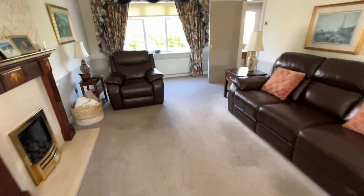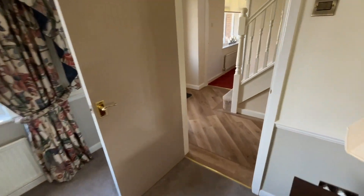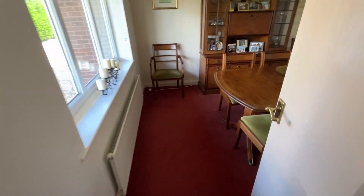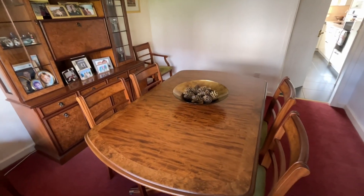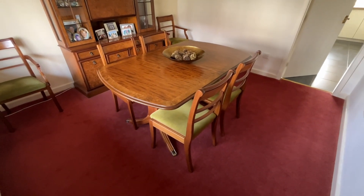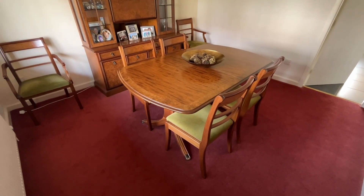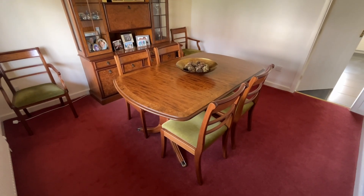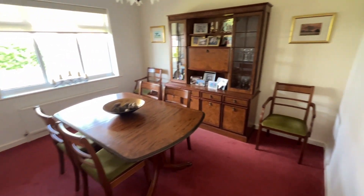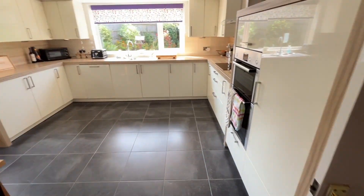Back through the lounge and across the hallway we'll go into the dining room — the second reception room. It's a good-sized dining room. The table is set out for four at the moment but there is a leaf in there so you can easily get six, possibly eight people around that table. It is a super-sized room with plenty of light shining in from the front, and a door which leads into the beautiful kitchen.